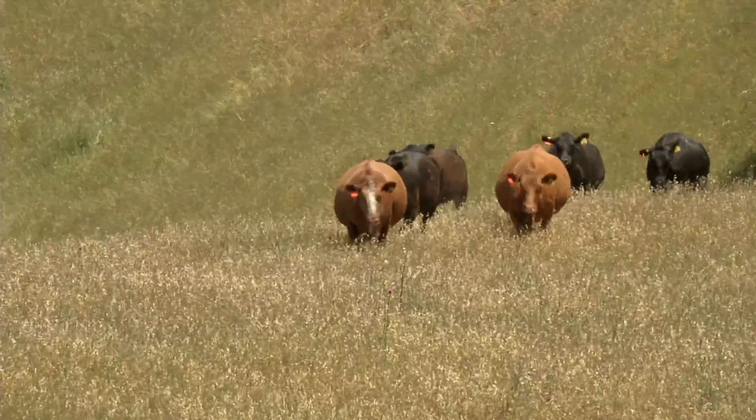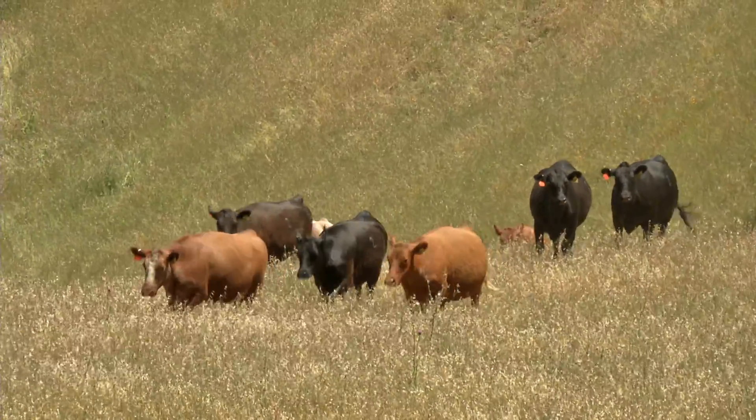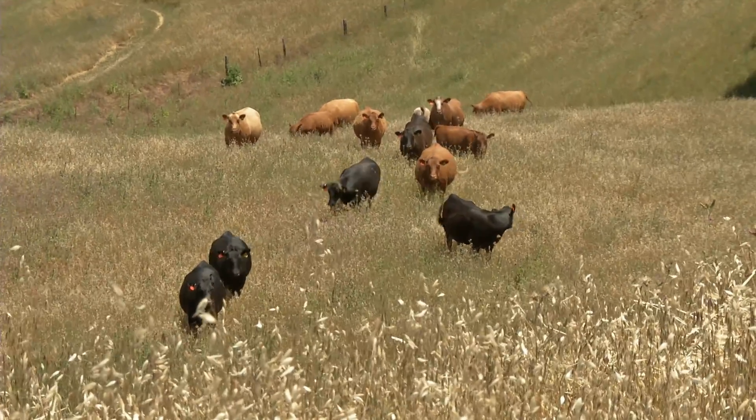Some of the things that we've done out here on this ranch to work with the drought have been to reduce numbers pretty significantly. We preg checked early and culled early and weaned about two months early this year. We've also been developing water systems, spreading out water troughs as far as we can in order to spread the cattle out and make them utilize the forage that is available.